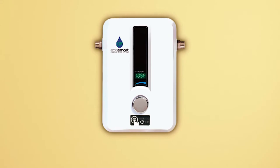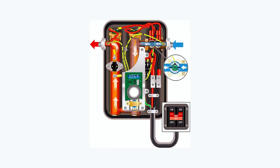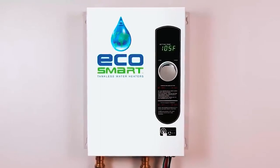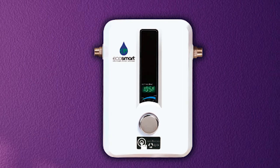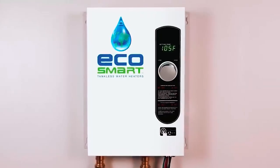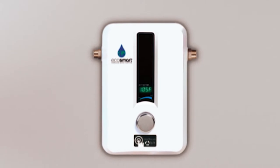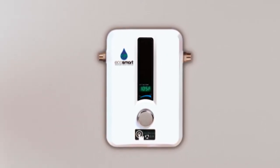One of the key benefits of the EcoSmart ECO 11 is its exceptional energy efficiency. It operates at 99% thermal energy efficiency, heating water only when needed, unlike tank heaters that constantly maintain water temperature even when not in use. This translates to significant energy savings and reduced utility bills. It is ideal for providing hot water in a bathroom, small sink, office break room, or other low-flow applications, and can deliver between 1.3 and 3.1 gallons per minute based on the inlet water temperature.